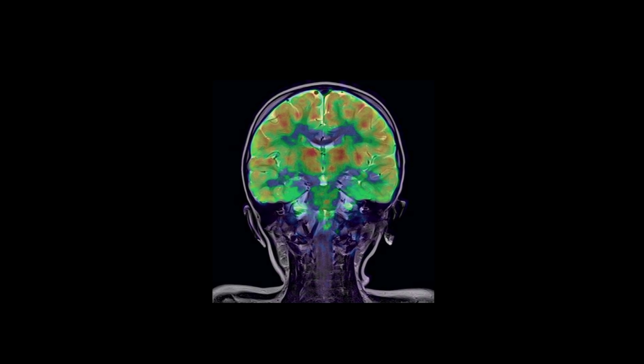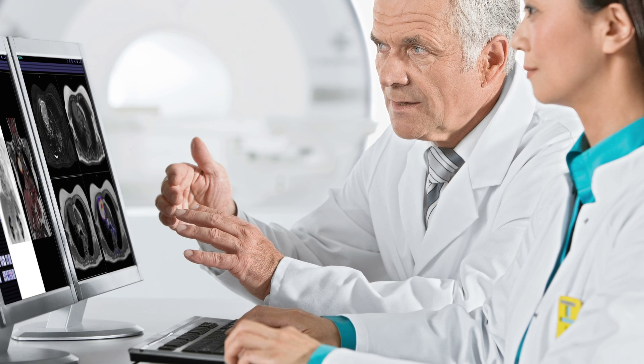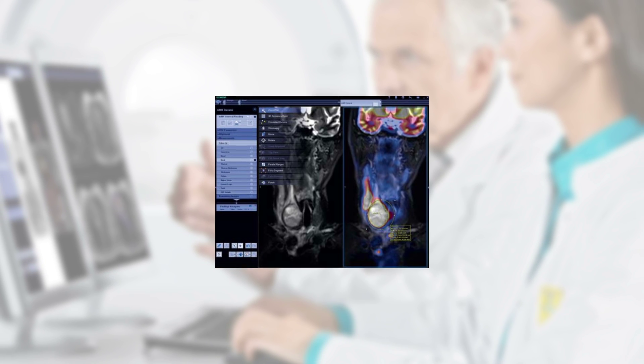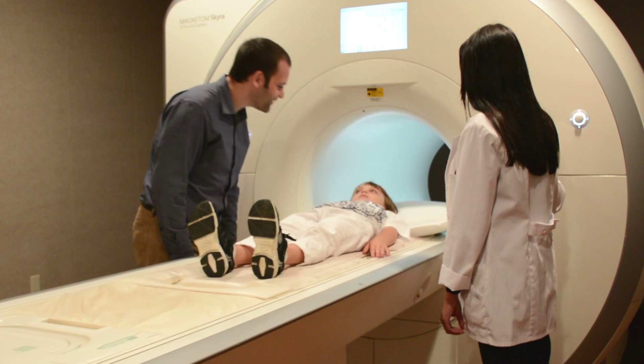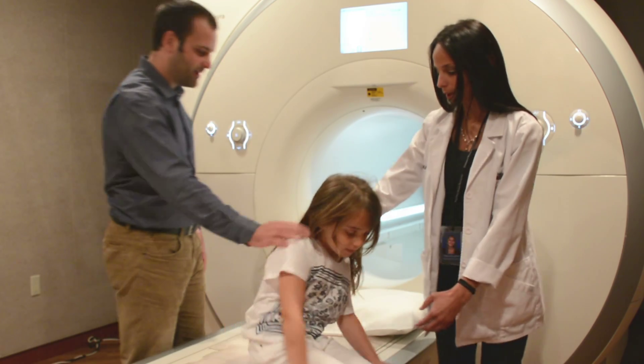MRI has excellent soft tissue visualization capabilities, showing more contrast and detail in the abdomen, pelvis, and central nervous system compared to CT. U.S. and Italian researchers found that MRI-PET outperformed PET-CT for swollen lymph nodes and tumors in regions that were difficult to assess with PET-CT, such as the kidneys. MRI-PET also achieved greater sensitivity to cancers relating to the liver and bones.